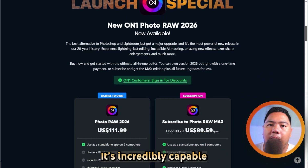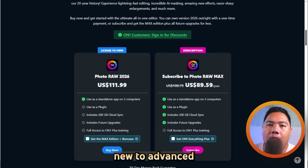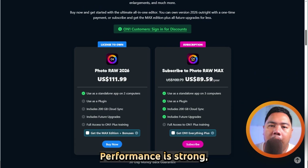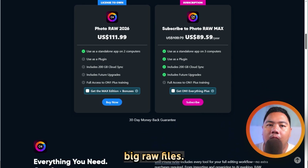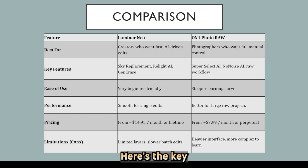It's incredibly capable but can feel a bit dense at first, especially if you're new to advanced editing. Performance is strong though, and it's great for handling big raw files. Plans start around $7.99.